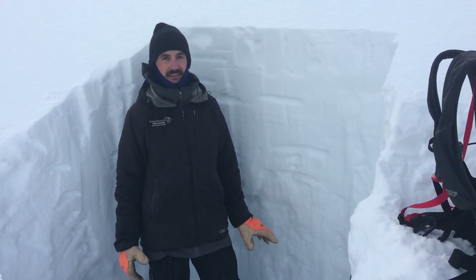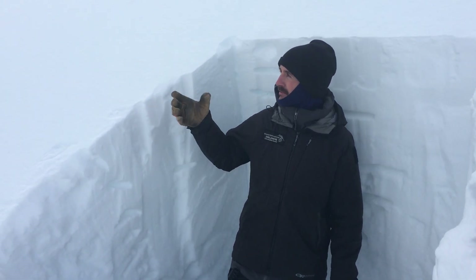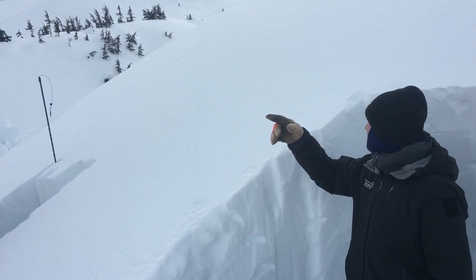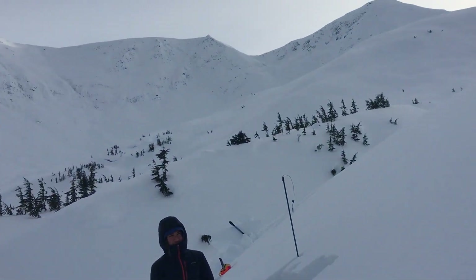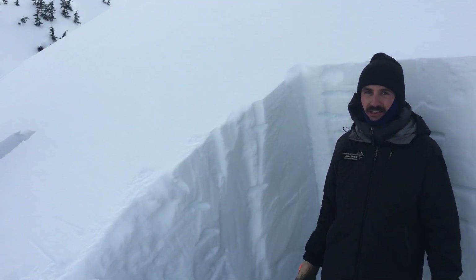What we did see on our ride in was a ton of activity from the strong winds over the last 24 hours. From where I'm standing in the pit, I've counted at least five different crowns that are several hundred feet wide, but they look to be somewhere in the neighborhood of a foot or two deep.